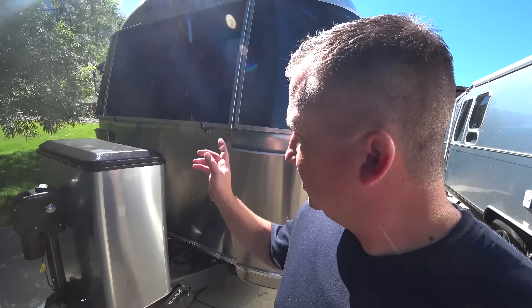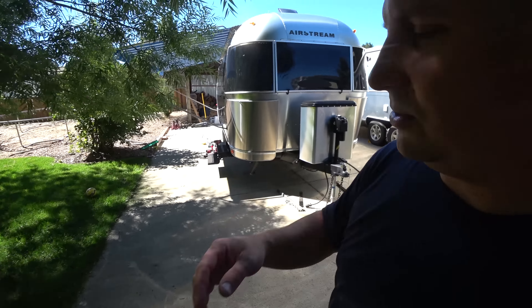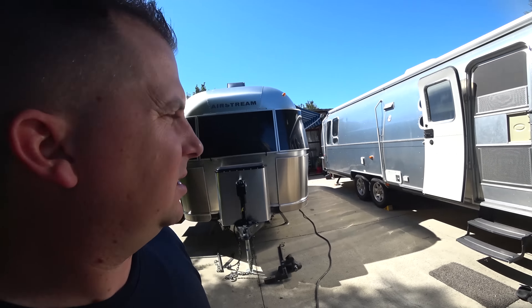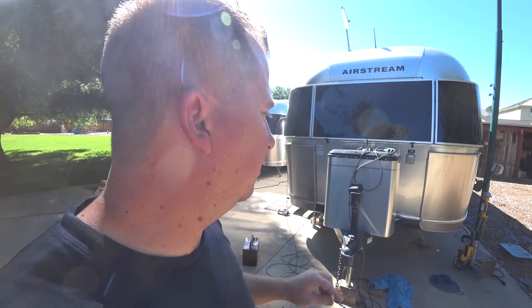Everything about the 23 is tinier. This one is an international special edition, so it's got awnings all around, which is pretty cool and actually does help cut down on the heat, whereas this one just has the one awning. You can get awnings installed at the Airstream factory, but plan on spending two to three thousand to get the full awning package.